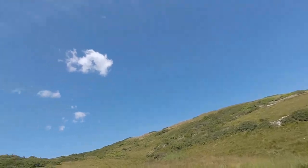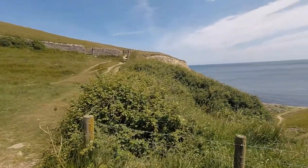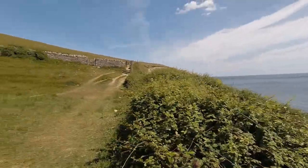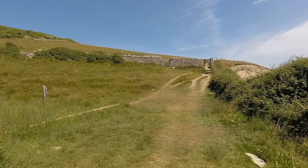Look at the sky — it's so blue today. Think of all the mist we've had over the past two days. There we go, Dancing Ledge. Done.